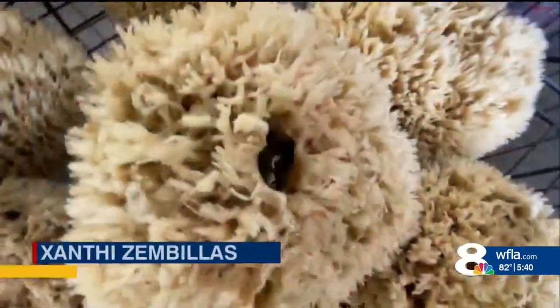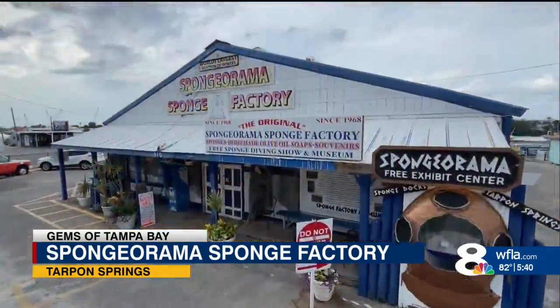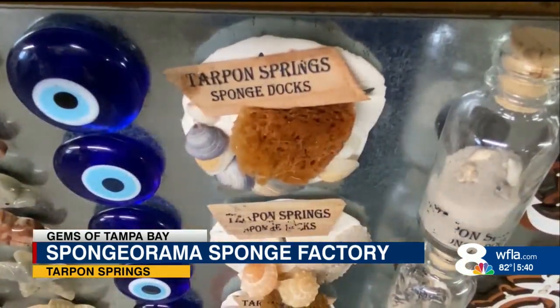I'm a people watcher, and they're like 'whoa' — their eye goes that way and they're like, 'Look at that, I've never seen a sponge, what's it used for?' and they get curious. This shop has been here since the 60s, now also selling soaps and all kinds of fun trinkets.